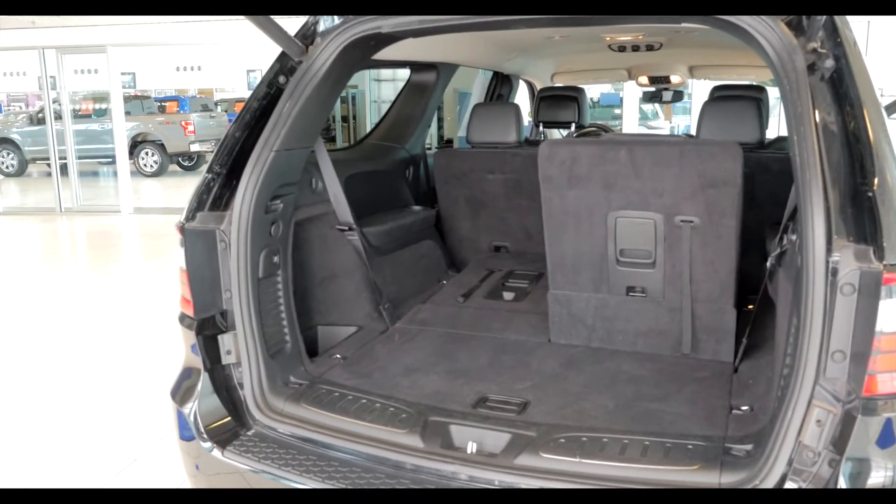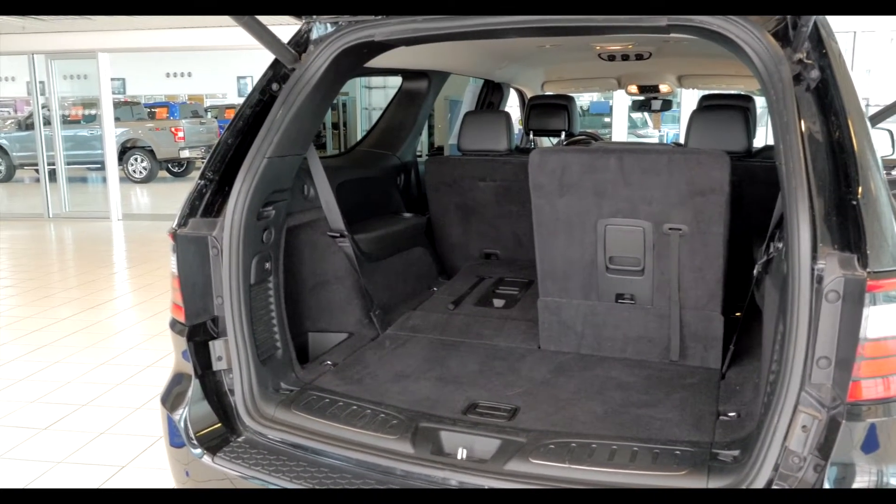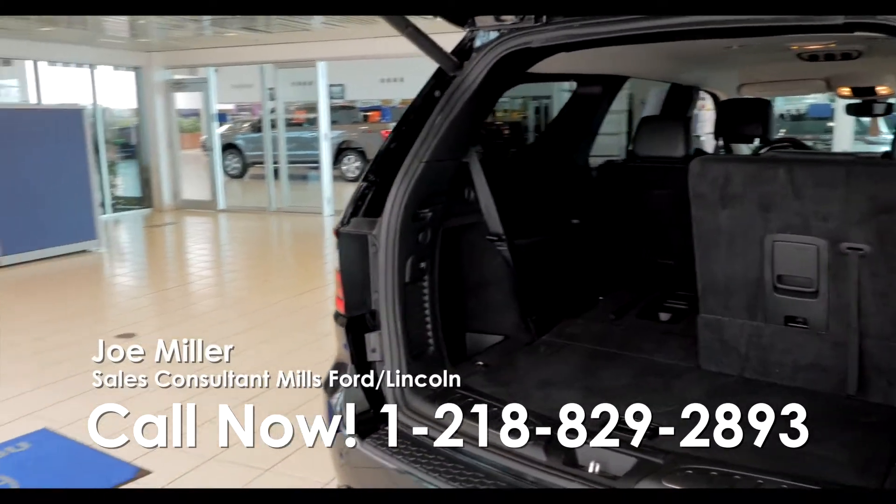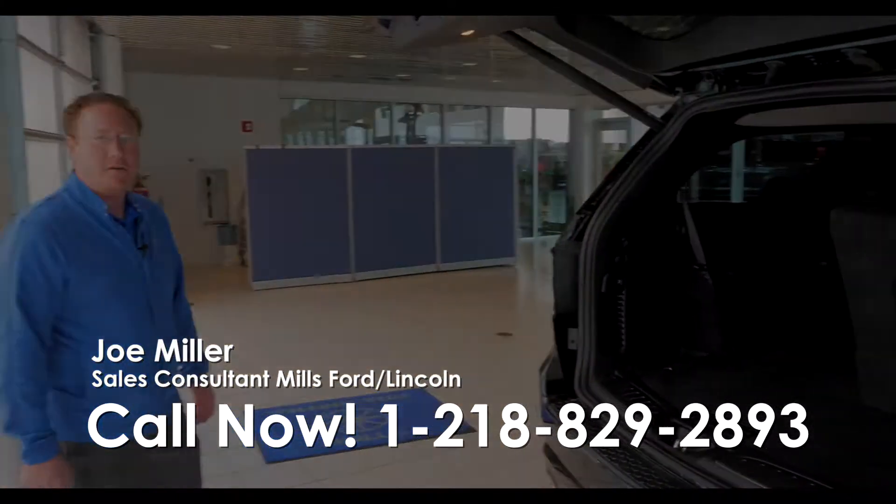It's a great vehicle where you can fit seven people, fit the whole family, 25 miles per gallon, all-wheel drive before wintertime gets here. Come down to Mills Ford and check it out.